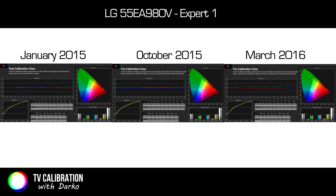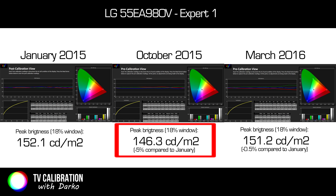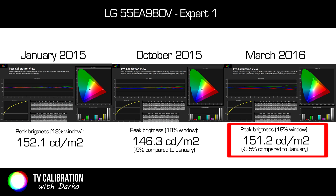As you can see, measured values did not change much, with gamma, color gamut, and gamut luminance remaining almost the same. Surprisingly, peak brightness returned almost to the same value as in January 2015 when the TV was calibrated. When I did the measurement in October, brightness had fallen 5%, and now we are talking about only a 0.5% reduction. I will share why I think this is happening a little bit later, but so far I am glad to see that the TV still has the same bright picture as before.